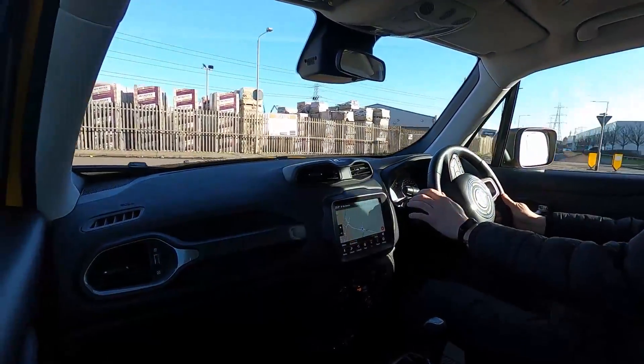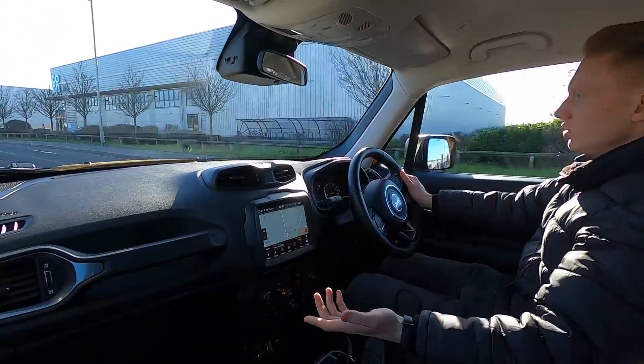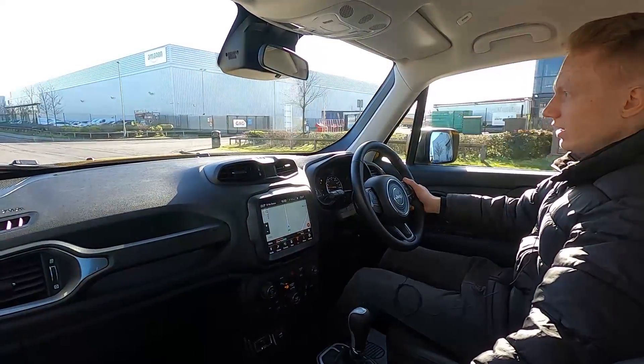You've also got a speed limiter, distance control assist and lane keeping assist as well — so this car really does have a lot of tech inside. It pulls away without an issue. Fantastic car and being quite high up you get great visibility all round, with a full leather interior.